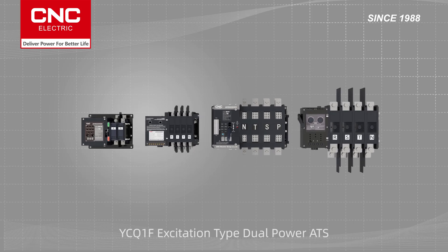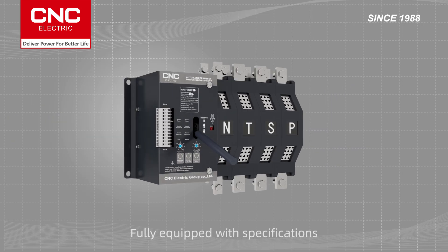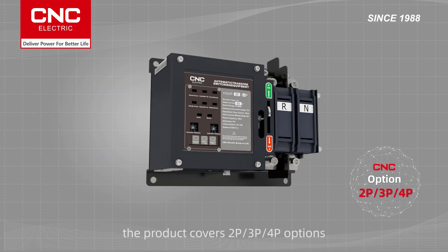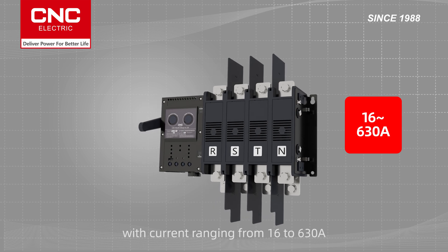YCQ-1F excitation type dual power ATS. Fully equipped with specifications, the product covers 2P, 3P, and 4P options, with current ranging from 16 to 630A.